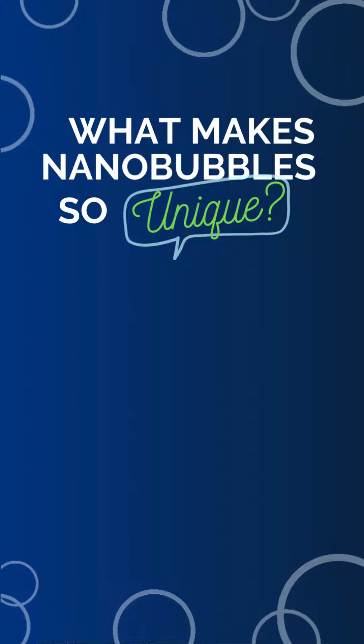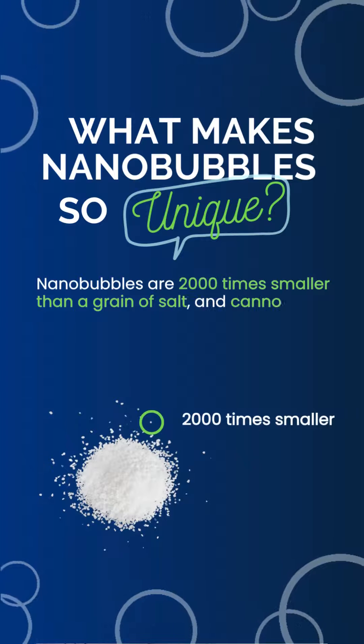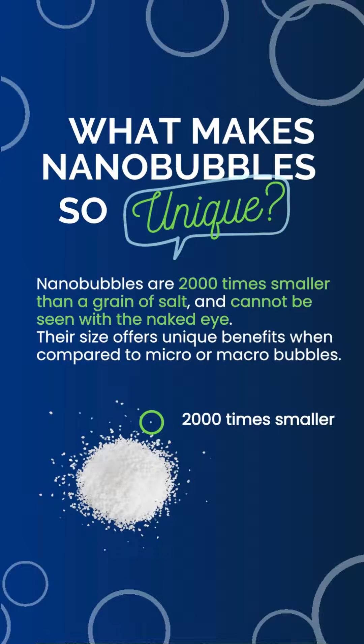What makes nanobubbles so unique? Nanobubbles are 2,000 times smaller than a grain of salt and cannot be seen with the naked eye. Their size offers unique benefits when compared to micro or macro bubbles.